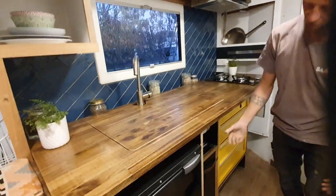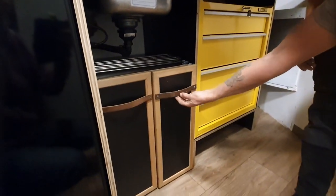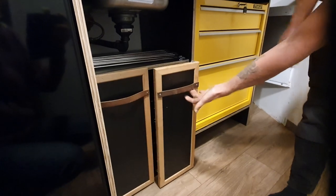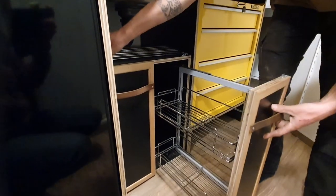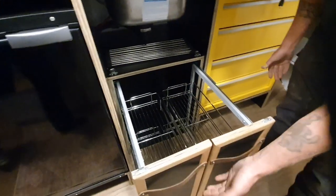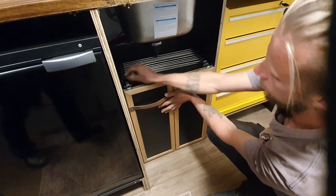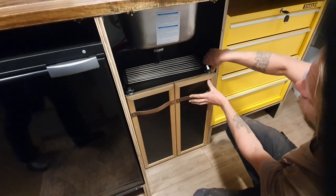We also have a slide-out pantry — beautiful nice leather door handles and everything. Beautifully trimmed pantry here. These both slide out with very good access. And that's all under the kitchen sink. And once again there are latches for travel.